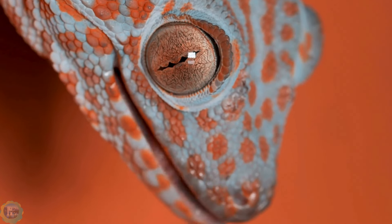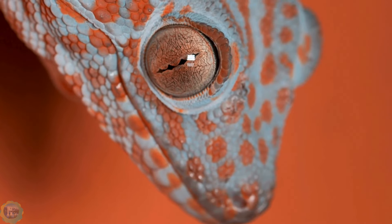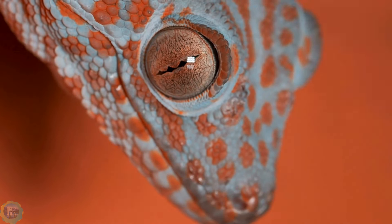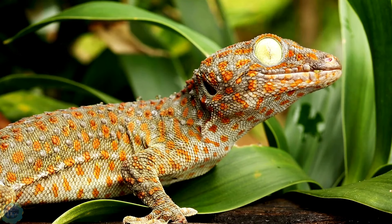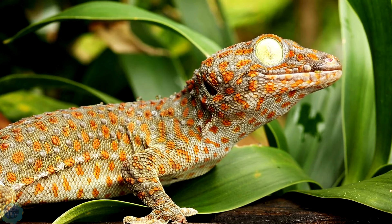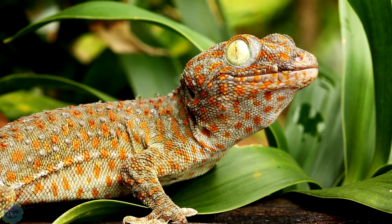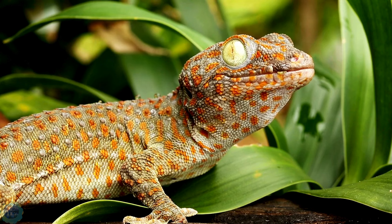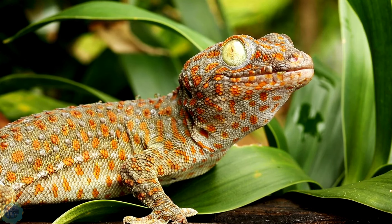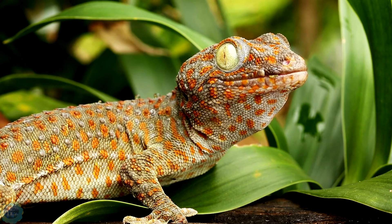Giant leaf-tailed gecko: this lizard has unique eyes with vertical pupils that expand at night, enhancing its light absorption. Its eyes contain more light-sensitive cells than humans, enabling it to see objects and colors in the dark. It can see up to 350 times better than humans in low light. Its eyes are protected by a transparent membrane instead of eyelids, which it cleans with its tongue.